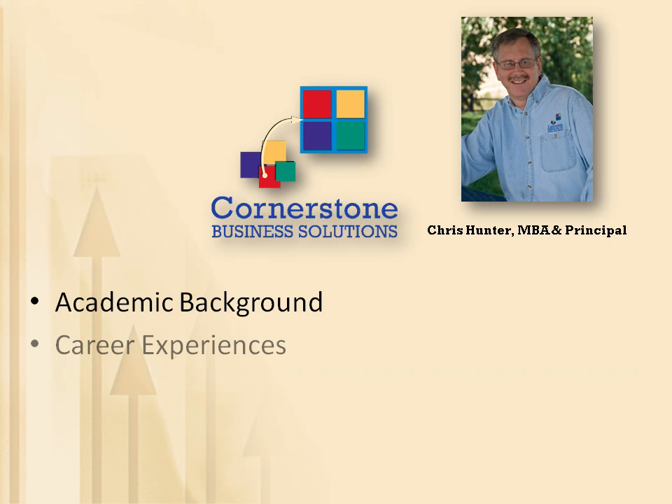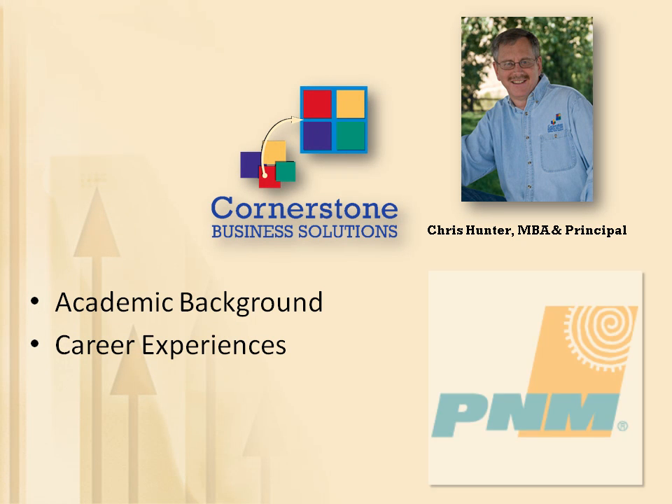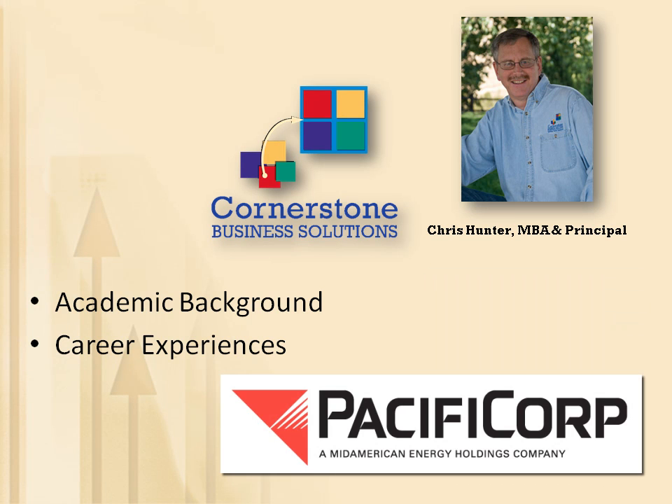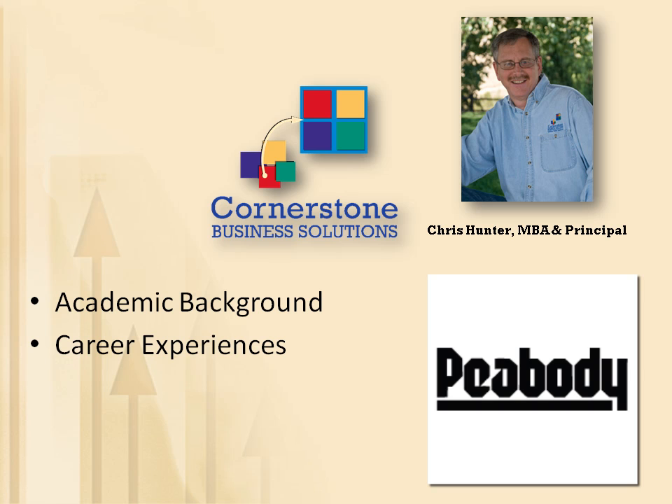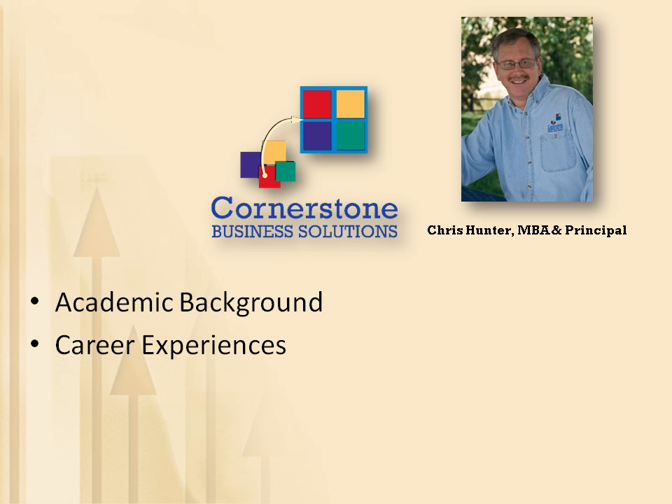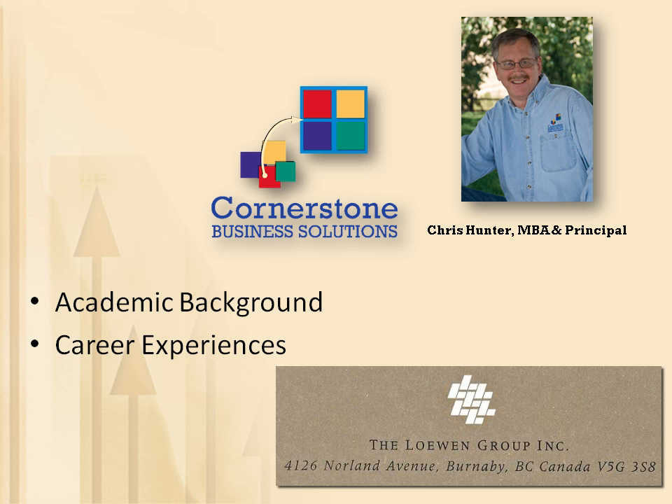I launched Cornerstone Business Solutions in 2001, following a 20-plus year corporate career in finance and operations that included service with Public Service Company of New Mexico and Portland, Oregon-based PacificCorp, the parent company of Pacific Power & Light and Utah Power & Light. My corporate experience in the energy business also included service with Peabody Coal Company at both its St. Louis and London headquarters. Leaving the energy business in the late 1990s, I joined the Vancouver, British Columbia headquartered Lowen Group, at that time the world's second largest operator of funeral homes and cemeteries.